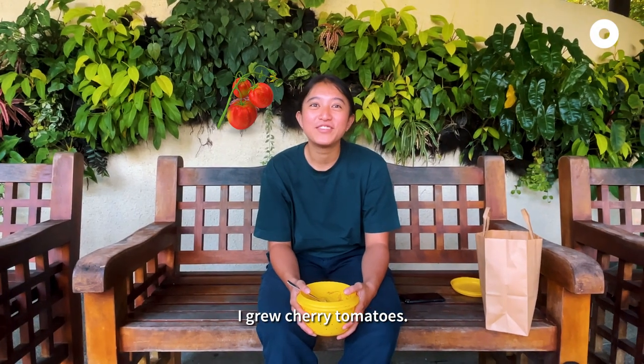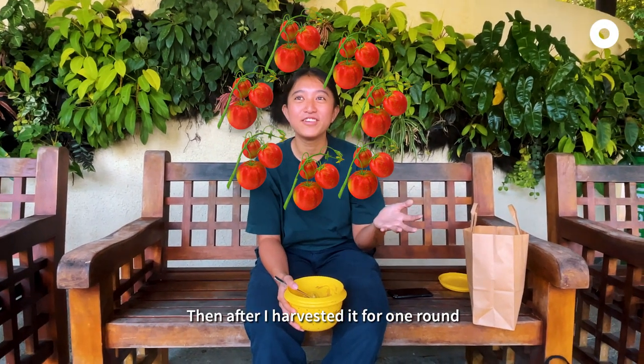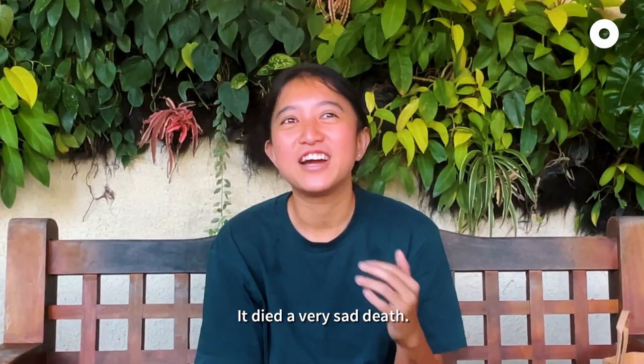I grew cherry tomatoes. Then after I harvested one round, the whole plant started falling asleep. It died just like that.